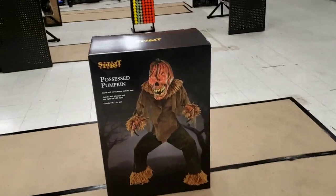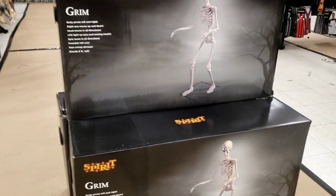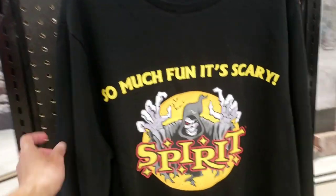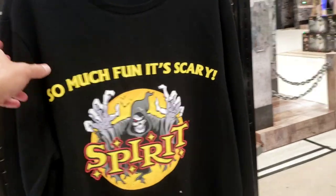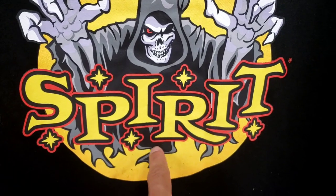So we've got one Possessed Pumpkin in a Box, three Grimms, and four boxes of Pose and Stay Skeleton. Check out the new 2022 Spirit Halloween sweater — the designs are slightly different. Last year it was light gray, now it's black.